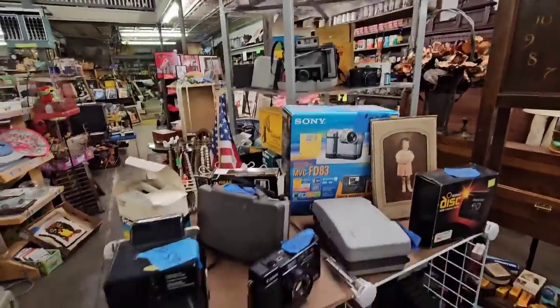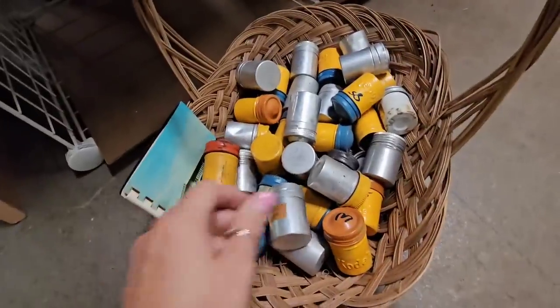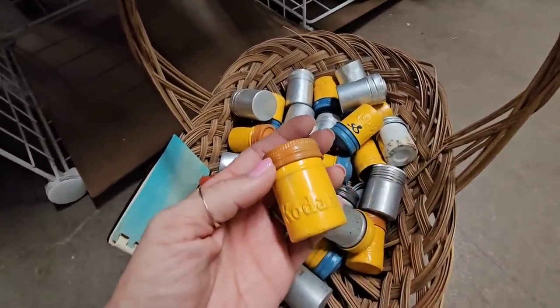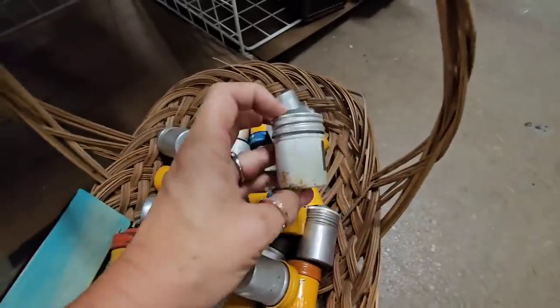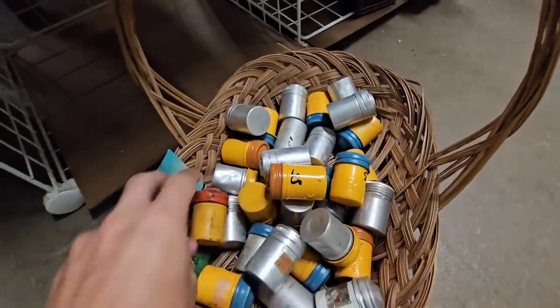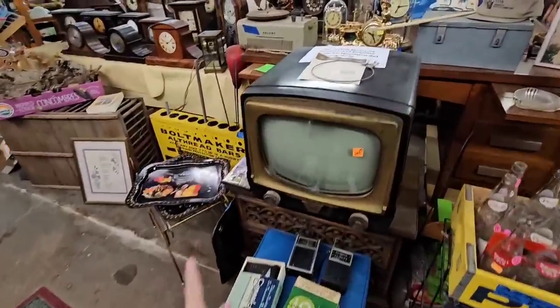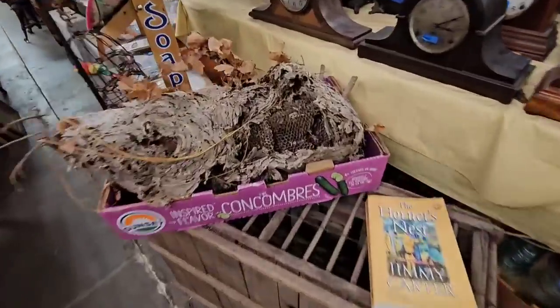Here's one of the camera sections, and look at all the old mountains — so cool. Kodak — they were $0.85. I love these; should I get them? They literally have everything here. Look at this old TV and even a hornet's nest.